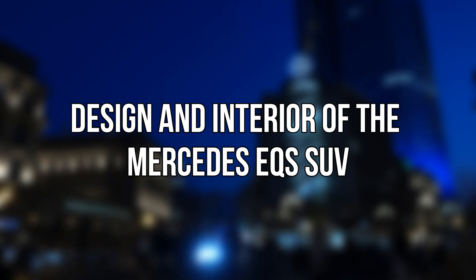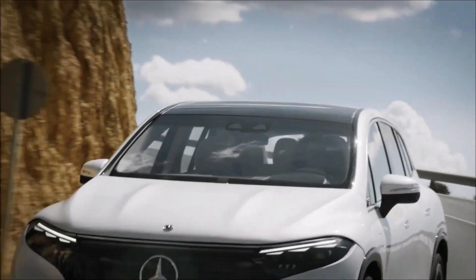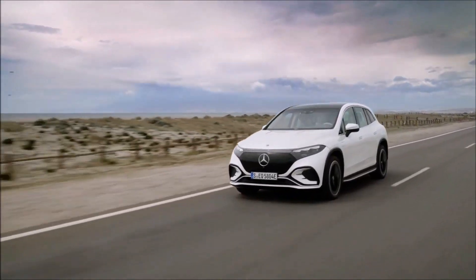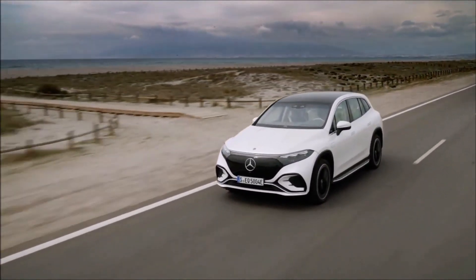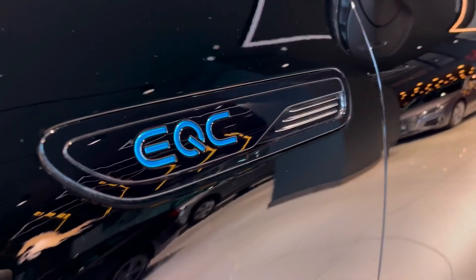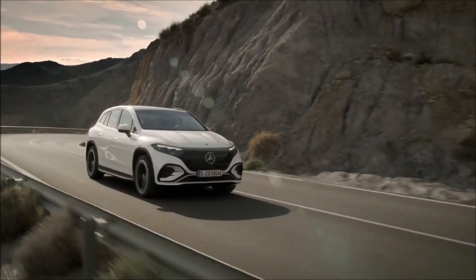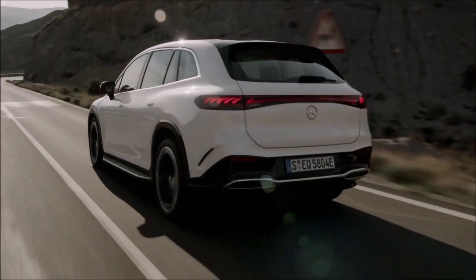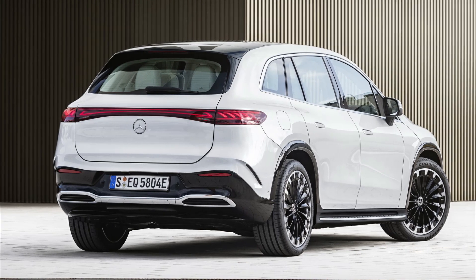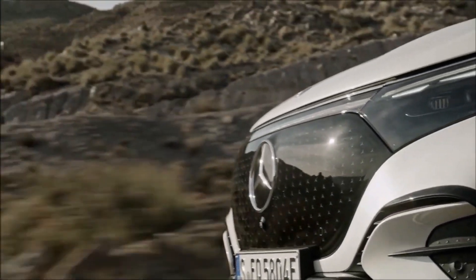Looking at the design and interior of the Mercedes EQS SUV — with its huge size, the exterior design is identical to the normal EQS sedan but in a different form factor. The headlamps and false grille stand out at the front, though they've been extended further this time. The form also resembles the Mercedes EQC, another electric SUV from the German automaker. Mercedes has hinted it could be the company's most aerodynamic SUV.